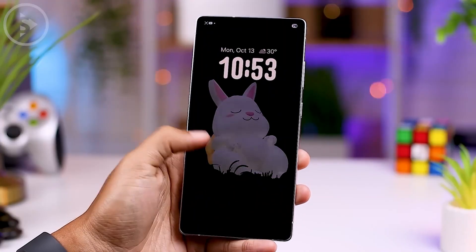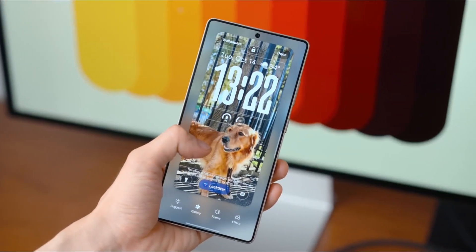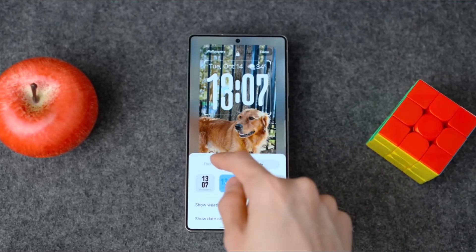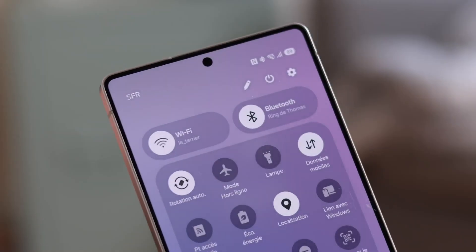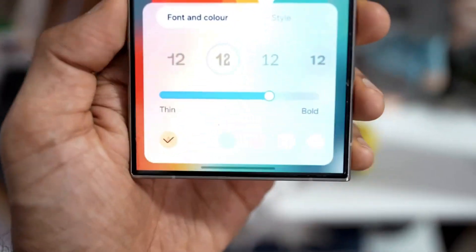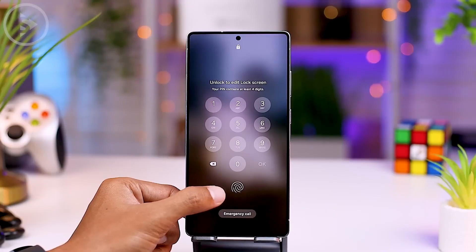Let's start with the first thing you'll notice: the design. One UI has always been known for its clean and comfortable layout, but 8.5 takes it to a whole new level. Animations have been rebuilt from the ground up — smoother, more fluid, and more realistic. When you swipe, apps glide instead of pop. When you multitask, windows flow like soft fabric. Even small transitions like opening the quick panel or pulling notifications feel buttery and refined. Samsung focused heavily on micro animations — the tiny details that make the entire system feel premium. But design is only the beginning.